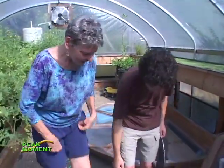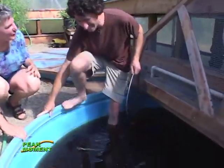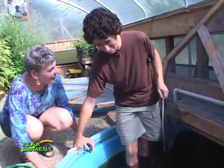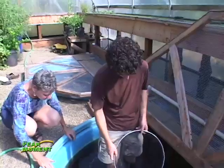Should I go get some? Should we take a look? All right, here we go. Oh, that does feel nice. The air temperature in here is about 95 degrees, and the water temperature is about 84, so it feels actually very refreshing.